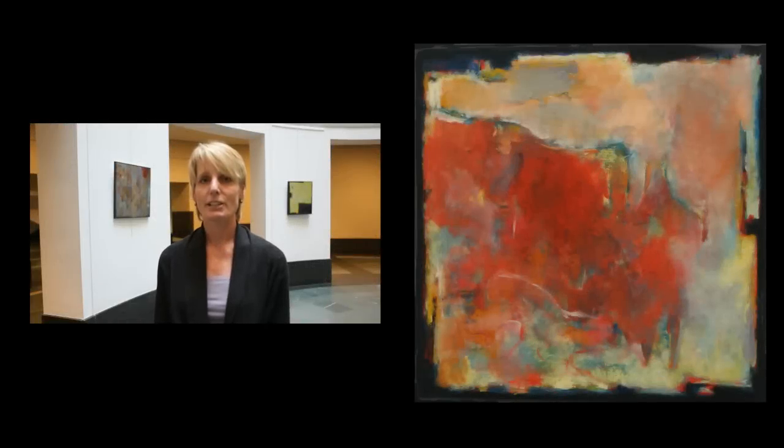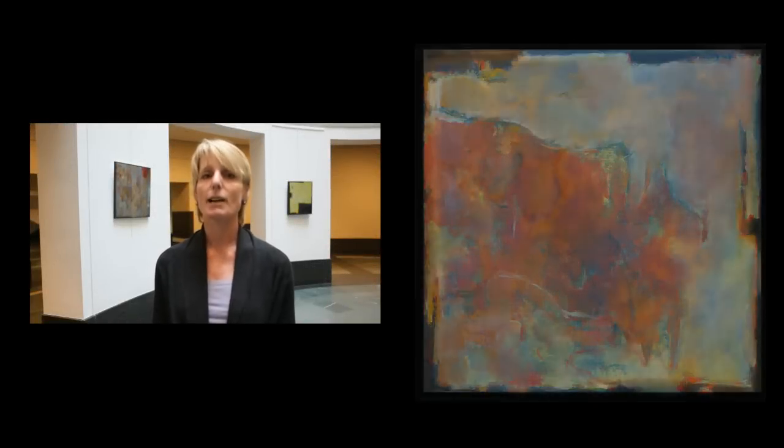I'm Susan Merritt. I'm the curator for the Heinz Convention Center on Boylston Street, and I'm very pleased to present J.R. Ringdahl's exhibition of Abstract Paintings.